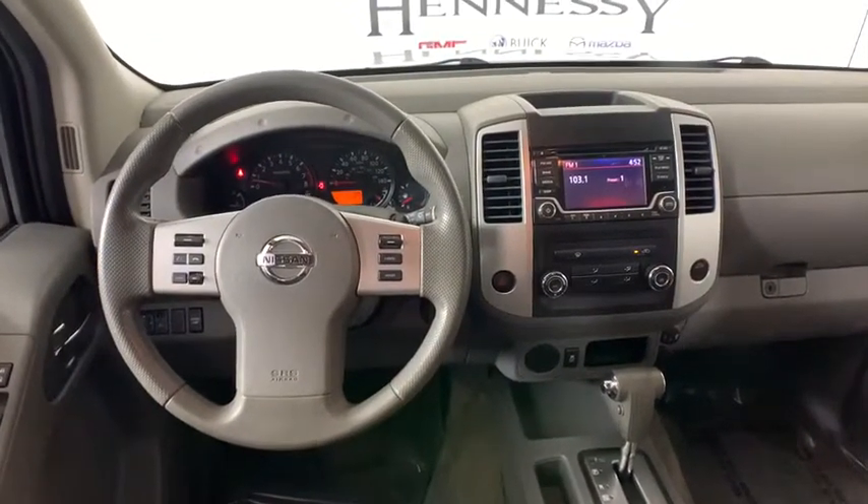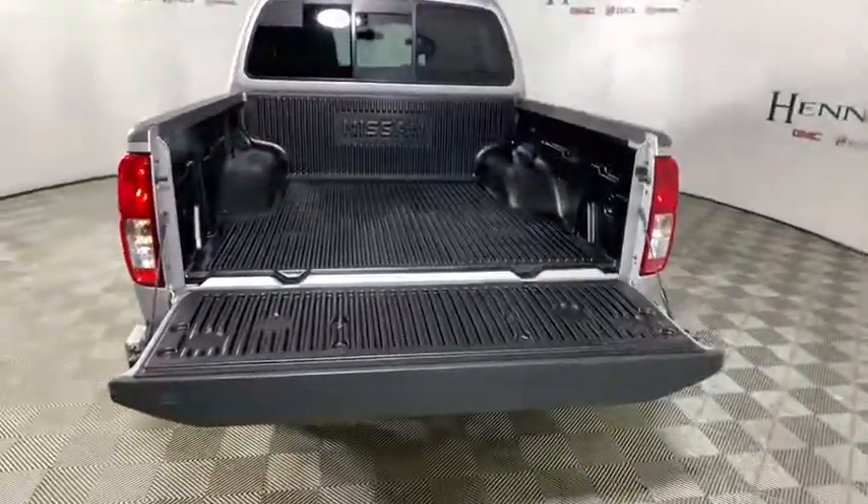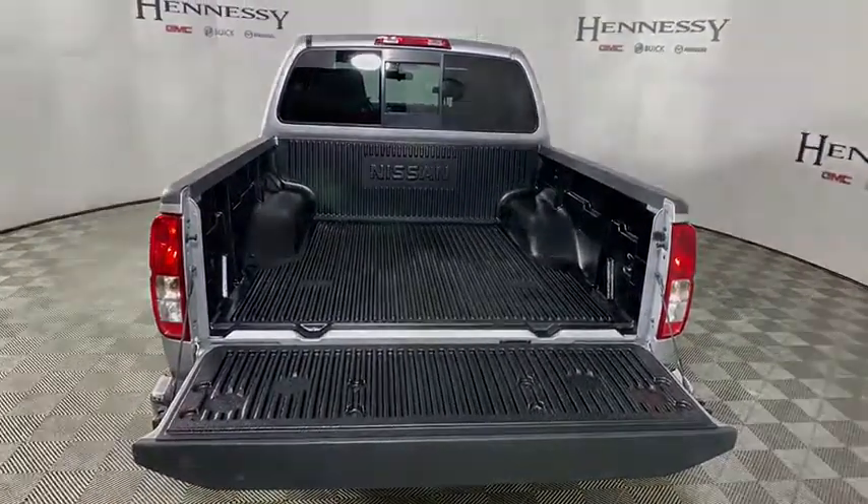This beauty will even make your house keys jealous. Drive it today! Have a great day!